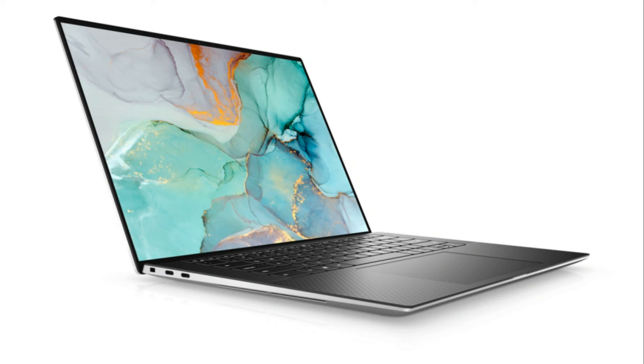Connectivity is key, and the XPS 15 delivers with 3 Thunderbolt 4 USB-C ports, providing versatile options for connecting external devices and peripherals. Additionally, it includes a headphone jack and a convenient microSD card reader for easy data transfer.